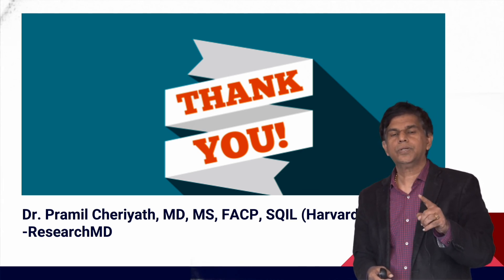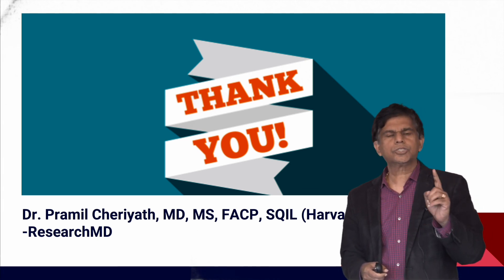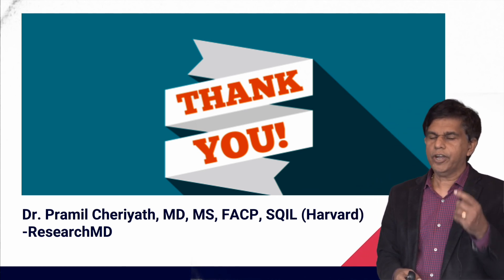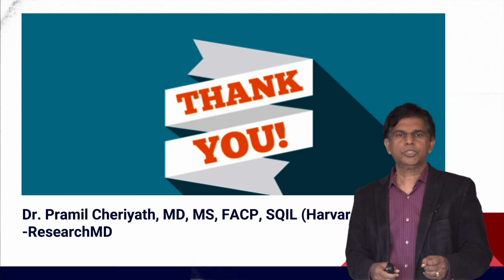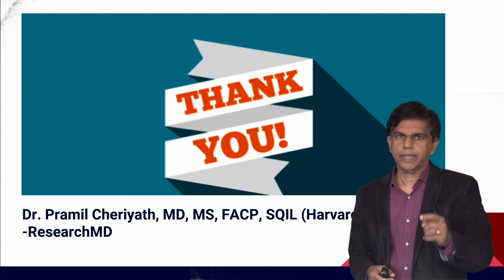In summary, Sotrovimab is a monoclonal antibody that is the only monoclonal antibody shown to have benefit against the Omicron variant, while also working on other variants. Thank you so much for watching — please subscribe to our channel.